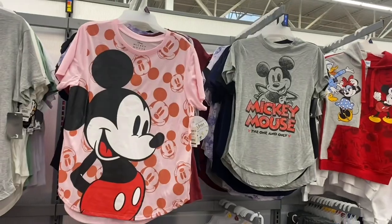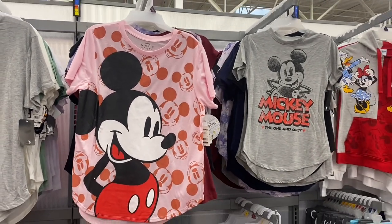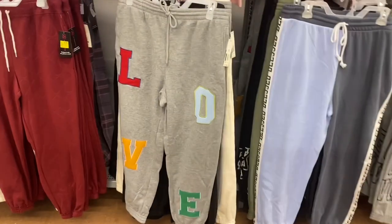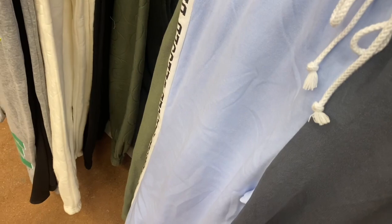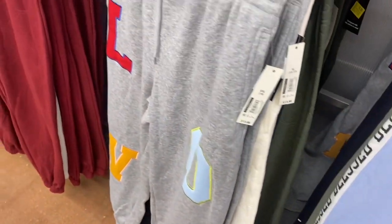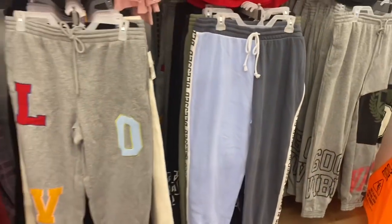They also have this Mickey Mouse — I really like that one — for $8.98. There's also what looks like an out-of-place top that says 'Blessed' — it's two-tone and really cool. The old styles are finally on clearance now for $11.